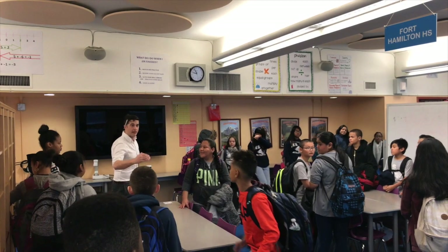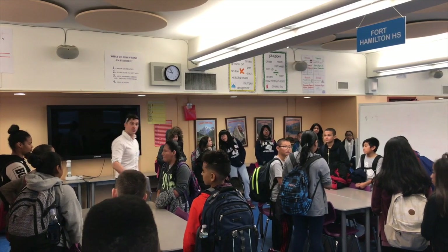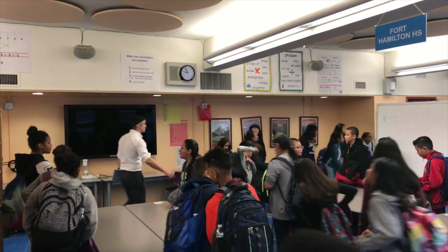Before the students leave and 7th grade comes in, I always like to give some words of encouragement. If you're not correct, that's your opportunity to learn — that's who you choose to learn from. All right, that's all that I have. Have a beautiful day.